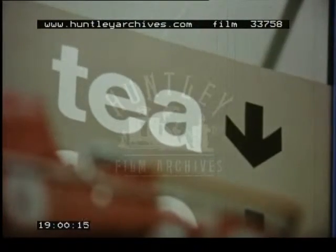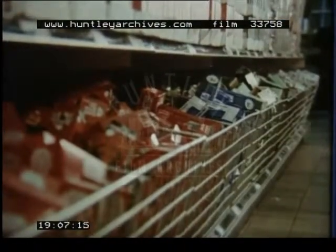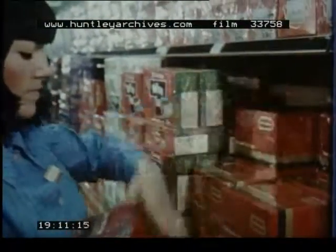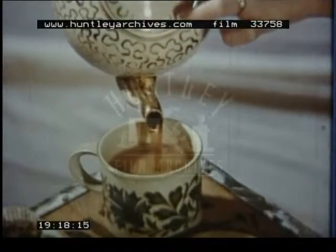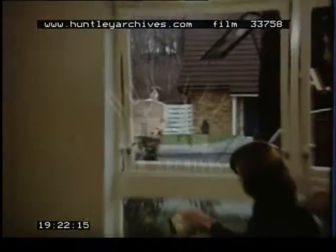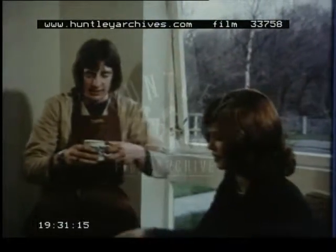The average adult Briton drinks about eighteen hundred cups of tea every year — about five cups a day, every day. That's a lot of tea to make the quick but complicated journey from ship to shelf, so that you can always be sure of getting a good cup of tea whenever you want it.